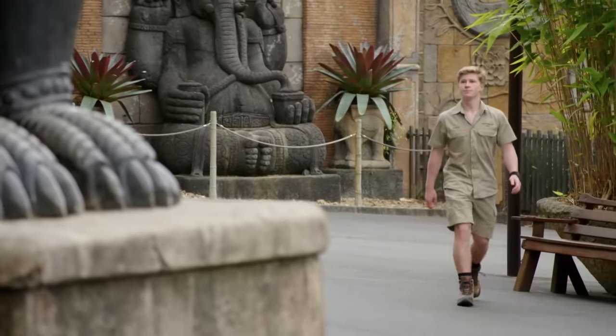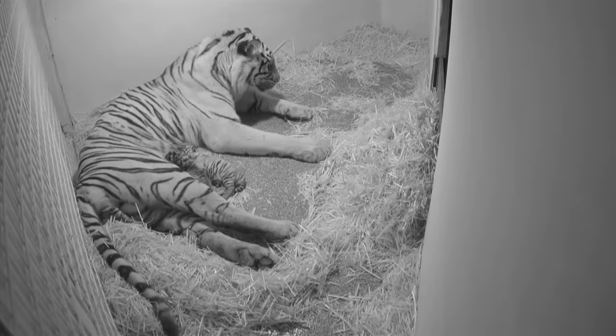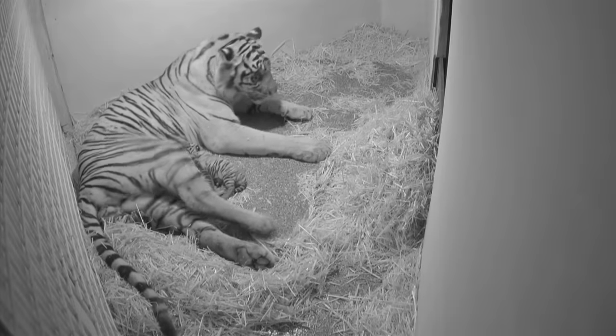It's been about a week since our three beautiful little tiger cubs have been born. I think it's about to come out. Oh, there we go. Three cubs? We couldn't ask for a better birth, really. That's amazing.